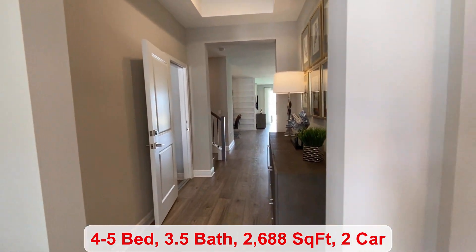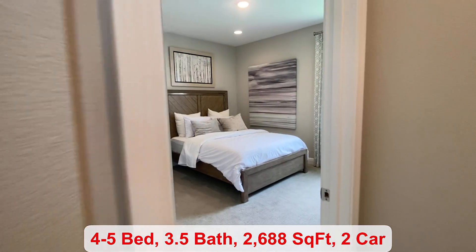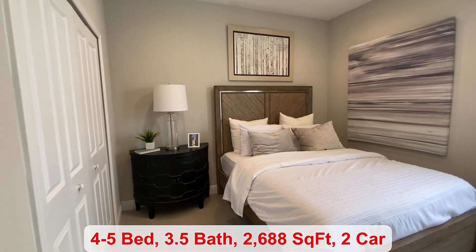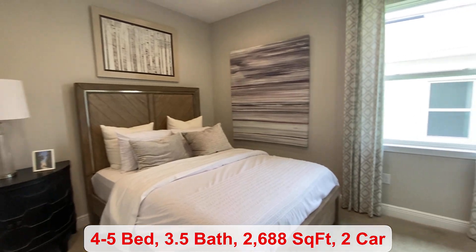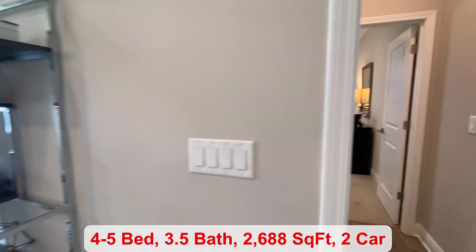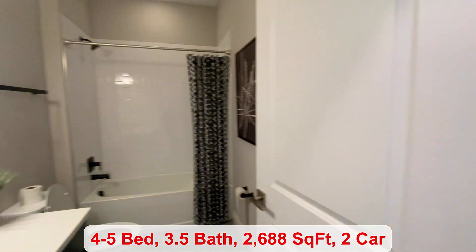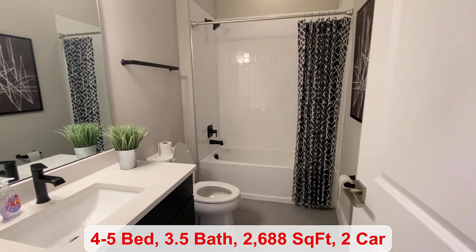You can have anywhere from four to five bedrooms. There's 2,688 square feet, and we have our first bedroom here. There's a full-size bathroom — a total of three actually — and then a half bath.